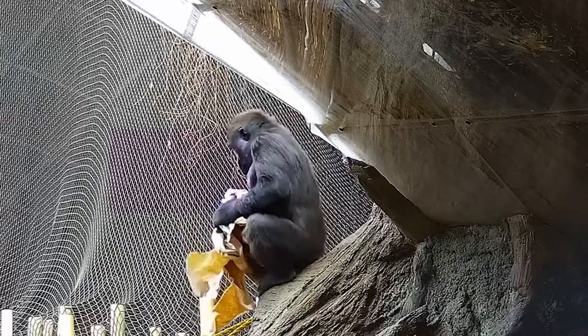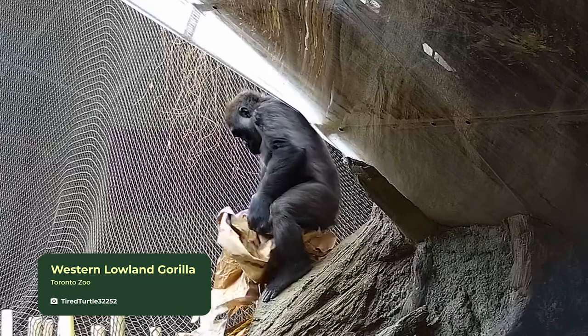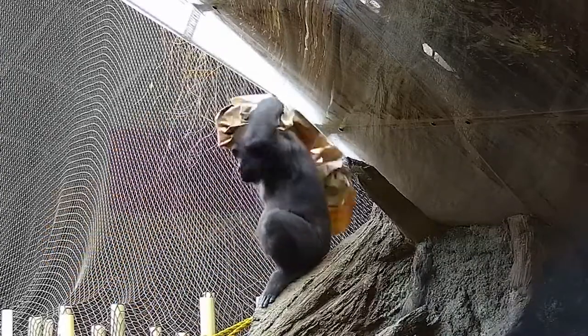Sometimes even the most simple of things can provide the most fun for the gorillas, like this brown paper. Charlie can be seen here using the brown paper to practice her nest building skills — a great skill to have for a gorilla.